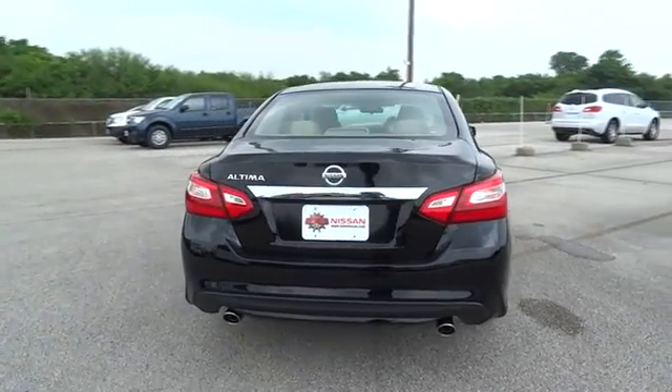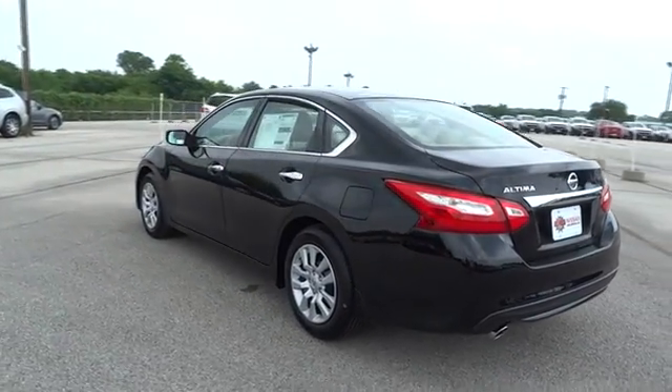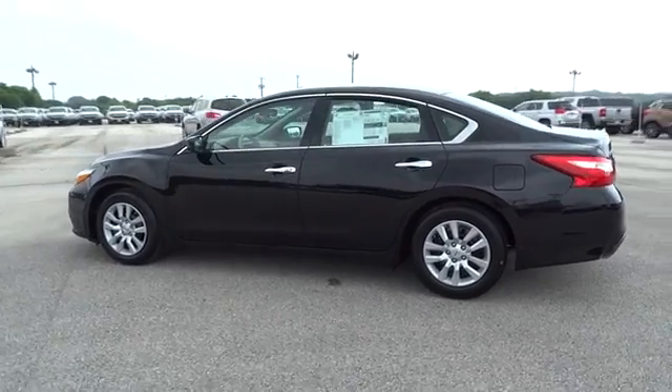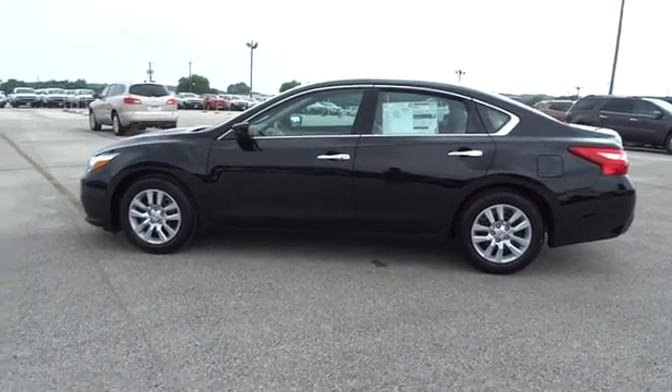Keyless entry, traction control, steering wheel audio control, anti-lock braking system, backup camera, stability control, Bluetooth, power steering, adjustable steering wheel, four-wheel disc brakes, cruise control, keyless start.